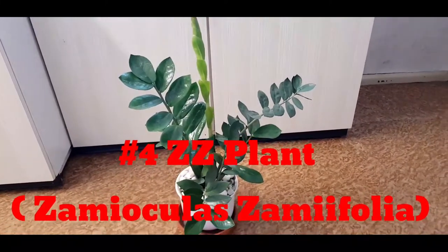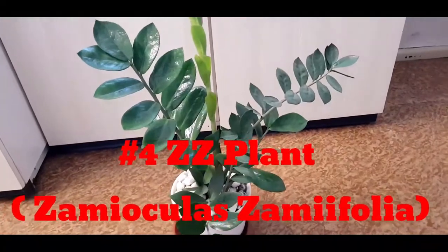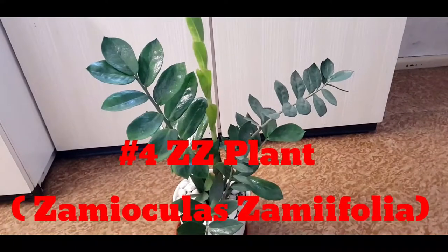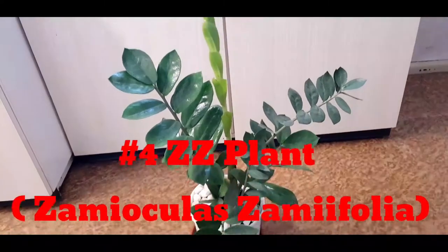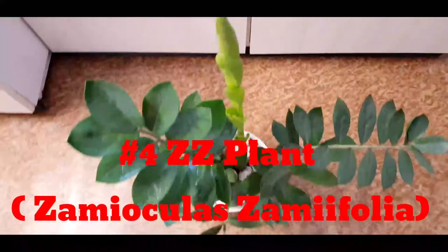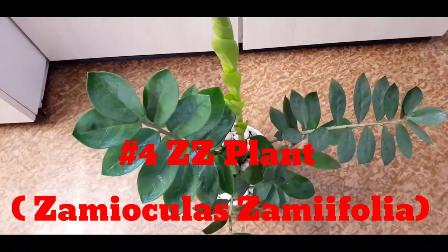Number four is a ZZ plant. The botanical name is Zamioculcas zamiifolia. The ZZ plant is a very versatile plant that's great for both home and workplace. Indoor air pollution is a very real threat to human health, mainly because in this era of urbanization we spend most of our time indoors. One of the ZZ plant's benefits is improving indoor air quality. According to the NASA Clean Air Study, the ZZ plant helps clean the indoor air by absorbing pollutants such as xylene, toluene, and carbon dioxide from the surrounding air, making it a plant that not only looks good but also has purpose.